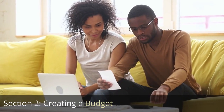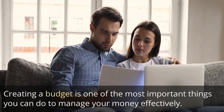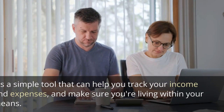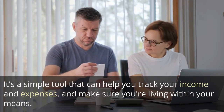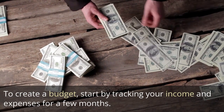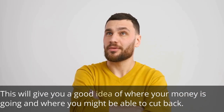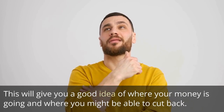Section 2: Creating a Budget. Creating a budget is one of the most important things you can do to manage your money effectively. It's a simple tool that can help you track your income and expenses, and make sure you're living within your means. To create a budget, start by tracking your income and expenses for a few months. This will give you a good idea of where your money is going and where you might be able to cut back.